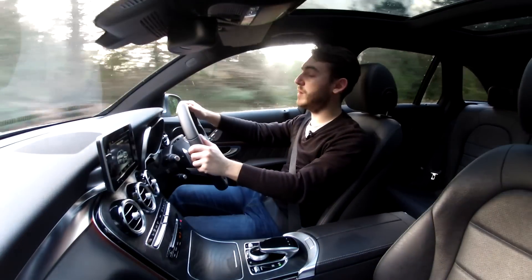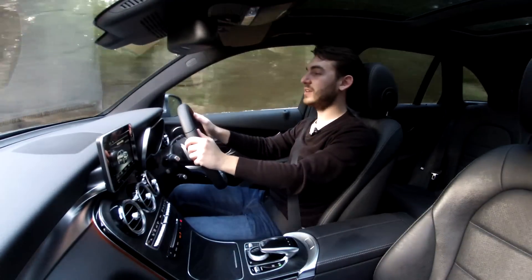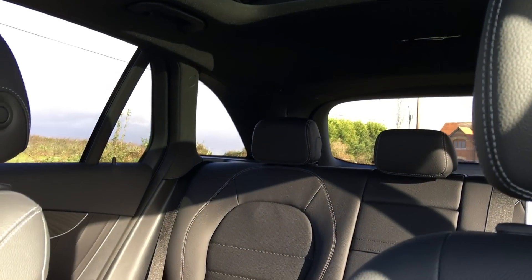The ride soaks up the bumps really nicely, and you just feel like you can settle down and relax. The kids aren't going to be screaming 'are we nearly there yet?', especially thanks to this large glass panoramic roof which lets loads of natural light into the cabin.